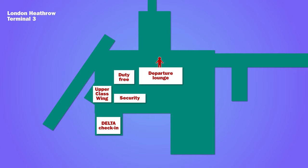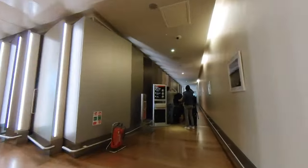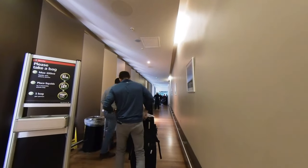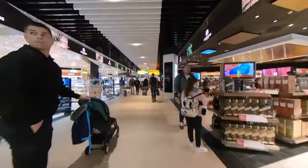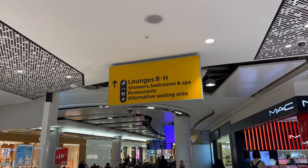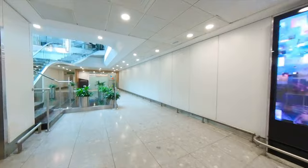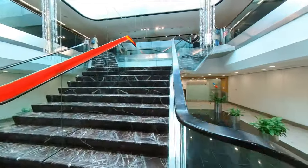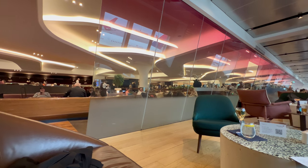From check-in, a lift took me to the Virgin Upper Class Wing, where there was a private security lane. It was then off through the duty-free area in the departure lounge to find the Virgin Clubhouse. Delta One passengers are invited to use this business lounge. There was a bit of a queue at security whilst passengers removed liquids from their baggage and put them into clear plastic bags. The Virgin Clubhouse was busy, but it wasn't too difficult to find a quiet corner.